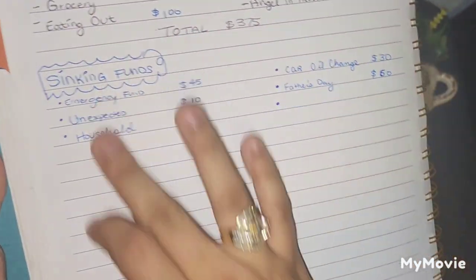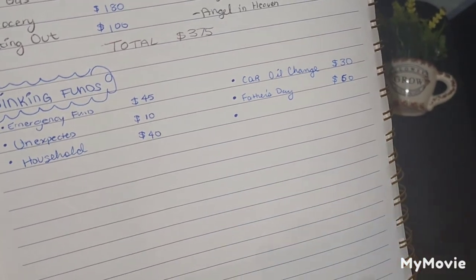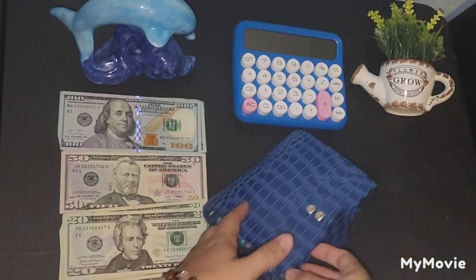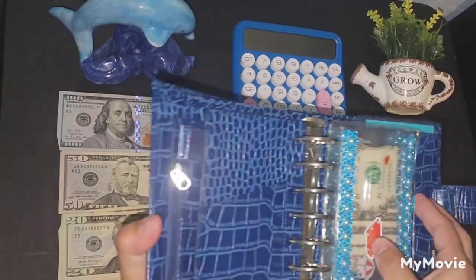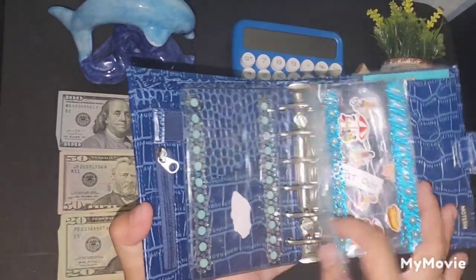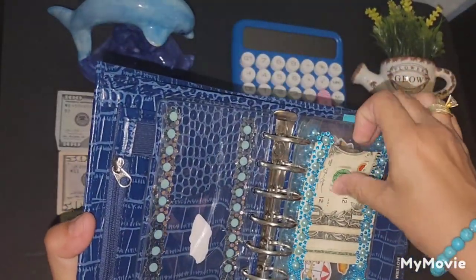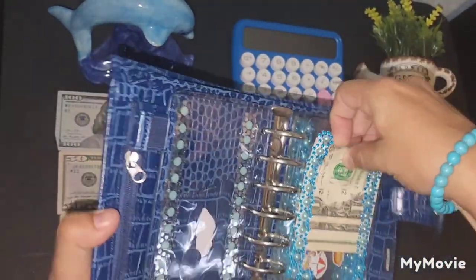This is the sinking funds, which I'm working on the breakdown so I could cash stuff that in the next video. I barely have money left over, but this time I did — only for my groceries. I had, I think, $5 or $7 left.